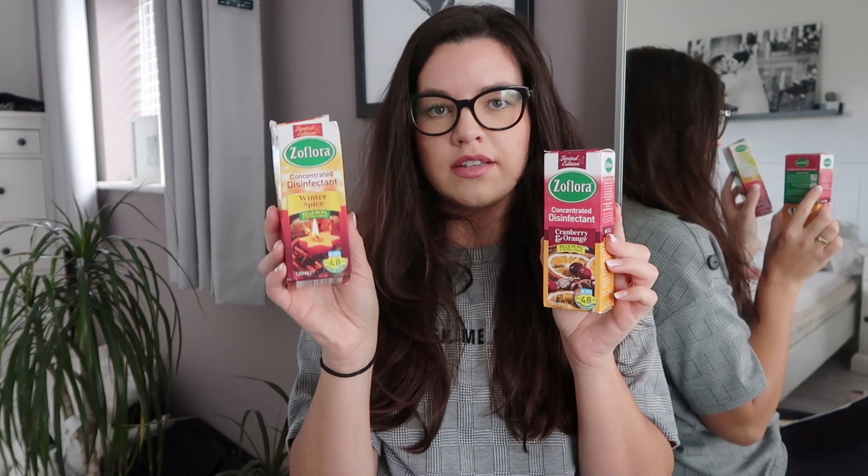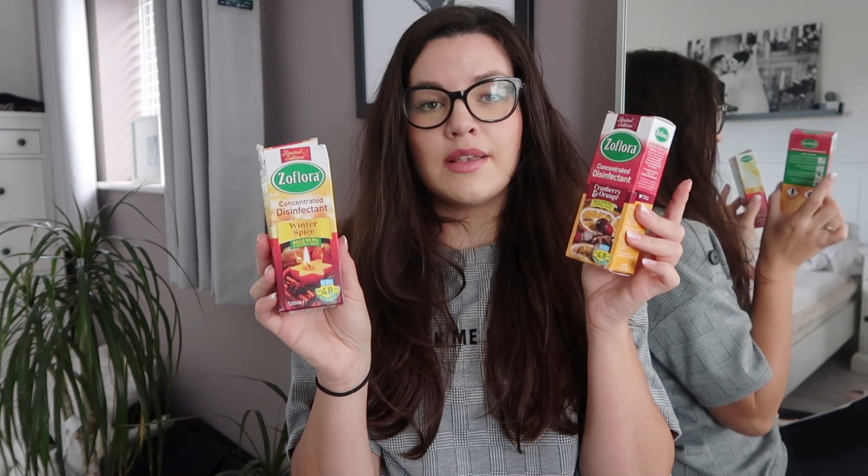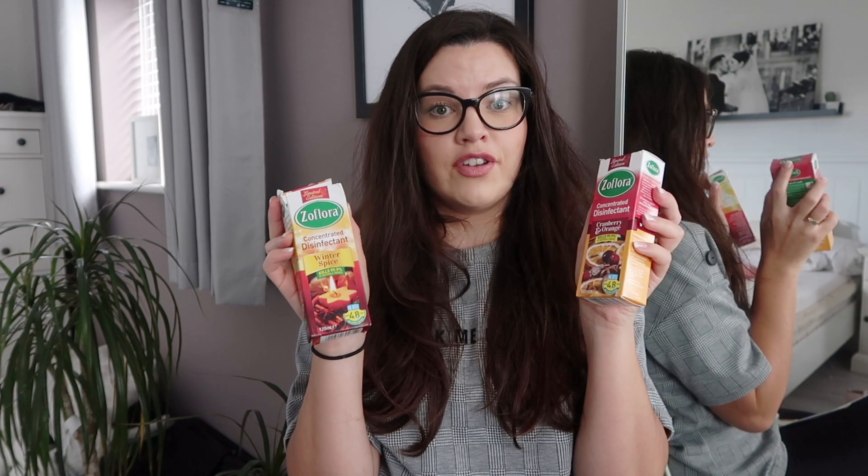When I was in B&M I saw these Christmas scents — Winter Spice and Cranberry and Orange. Can you imagine how good these smell? I didn't even smell them; I just knew they were going to be amazing. These were £1 each and I got two because they're limited edition — I thought they'd go out of stock near Christmas, so I got them to save for Christmas time.